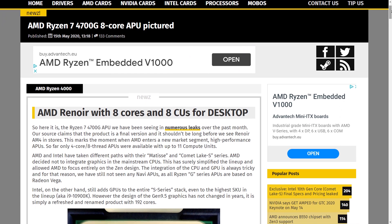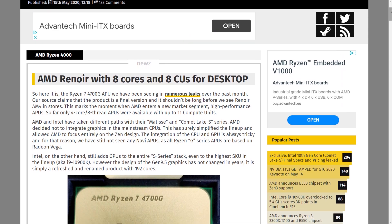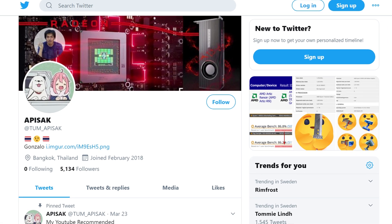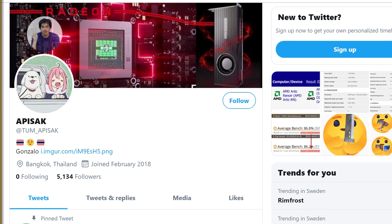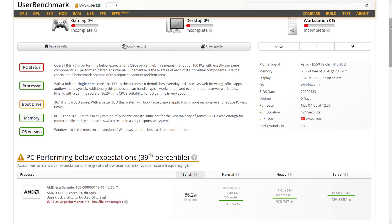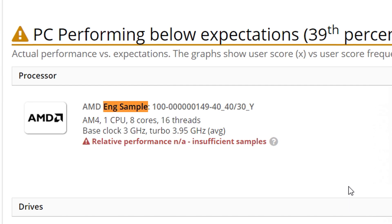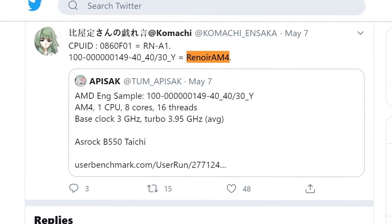Recent leaks indicate that a brand new eight-core APU based on Zen 2 with a redefined Vega chip is underway, and the performance leap over older APUs appears to be massive. The well-known Twitter leaker Tum_Apisak found that someone apparently tested a Ryzen 4000-series APU in UserBenchmark — an engineering sample with a bunch of numbers in the name. Another well-known leaker Komachi Ensaka believes this is a Renoir-based APU for the AM4 socket. Engineering samples are often clocked lower than final products, which is worth keeping in mind.